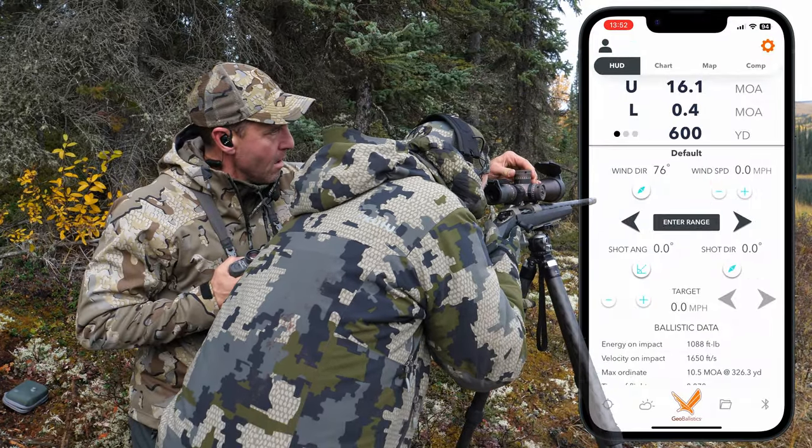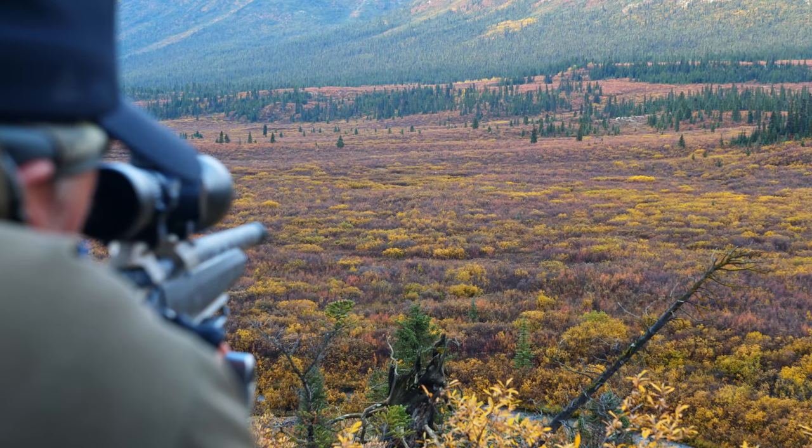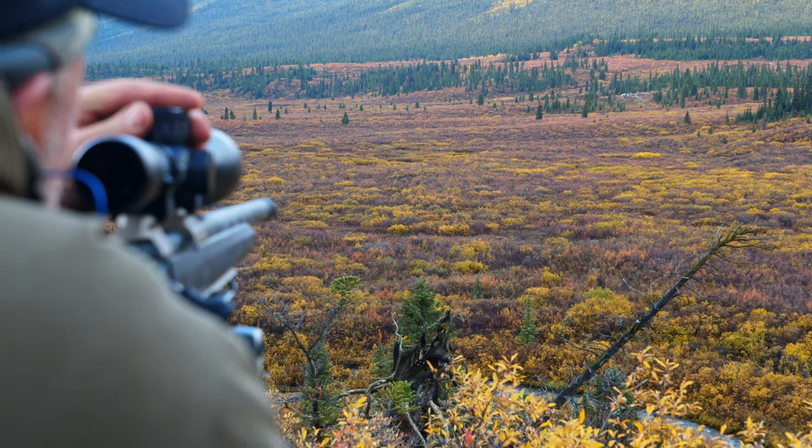After that, it tells you your dope — dial your dope into your scope and get after it. It's that easy. It's been an amazing tool to have in the field, especially when you want to shoot long distance. It's simple and easy. Once you've got all the calculations and the math put in, it's just point and shoot.